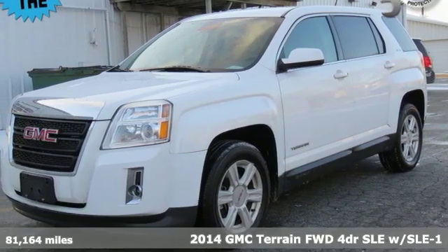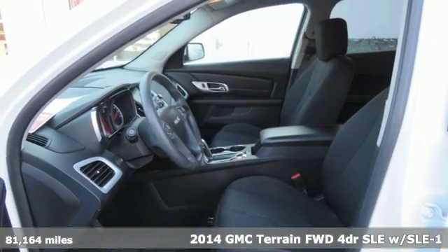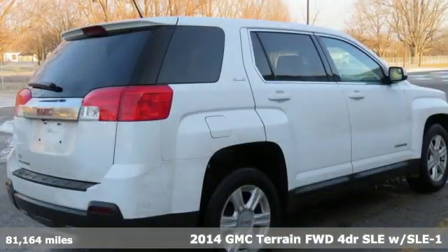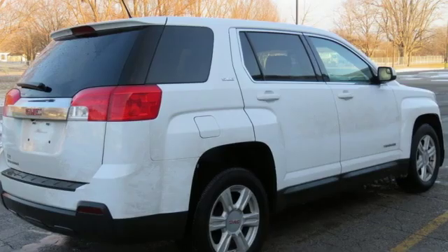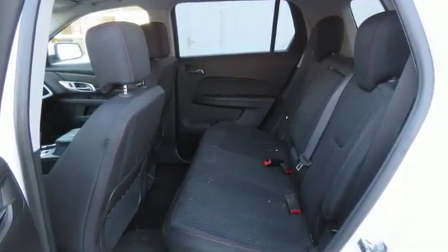Here's a 2014 GMC Terrain. This terrain means more than just utility and capability — it's a strikingly designed crossover that bridges the gap between comfort and function. And get ready for an impressive combination of features.